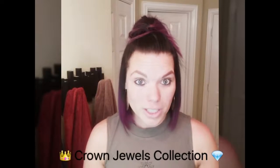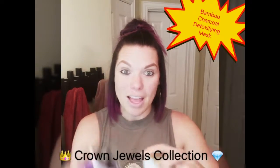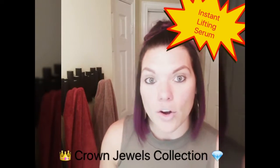Hey ladies, it's Mal here, and I'm coming to go over our Crown Jewels collection with you. For $1.39, you get our amazing time correcting night cream, you get our infamous bamboo charcoal detoxifying mask, and you get either our